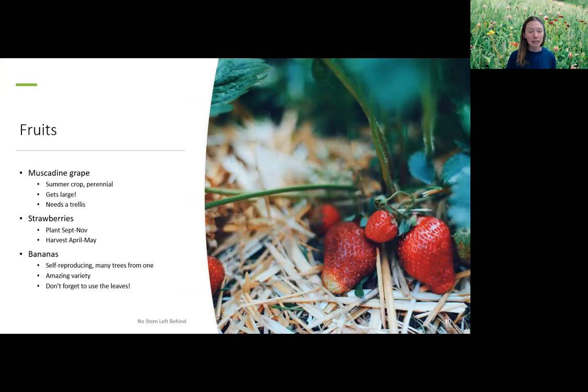Muscadine grape is one of my favorites — not only is the fruit edible, but the leaves are also edible. It's a summer crop, usually harvested in July, perennial, and needs a trellis. They make great jelly, juice, and tarts. Strawberries are planted September to November and harvested April to May — a limited but early season. Florida strawberries are some of the first on the market. Andrea will talk about some uncommon ways to use strawberries.